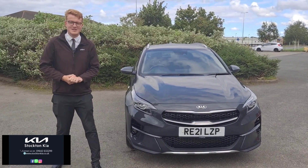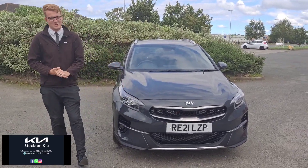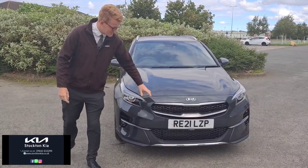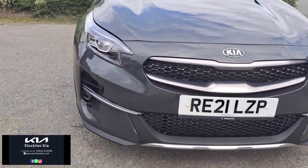Hi there, welcome to Stockton Kia. Today we've got this Kia XCeed — it's a 1 litre turbo petrol manual finished in a nice Phantom Grey metallic paint finish. It's a 2021 model, a really good sized car if you're looking for something bigger than a normal hatchback.